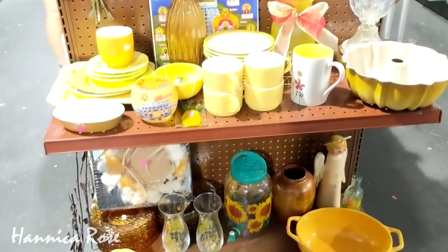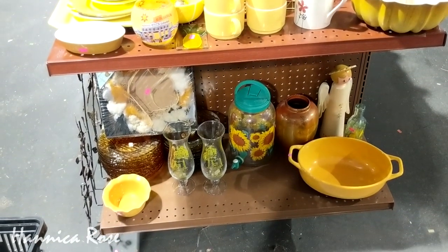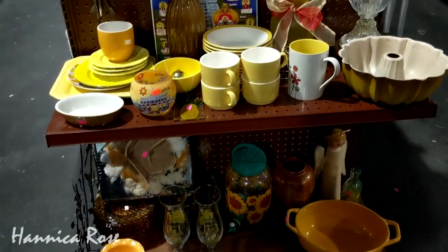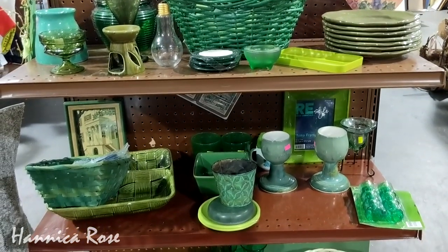Another fun thing about this thrift store is that they had the end caps set up in different color schemes. So here is all of the yellow things that have been curated together, and my personal favorite — the green.